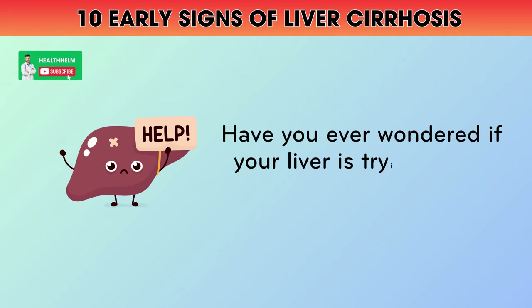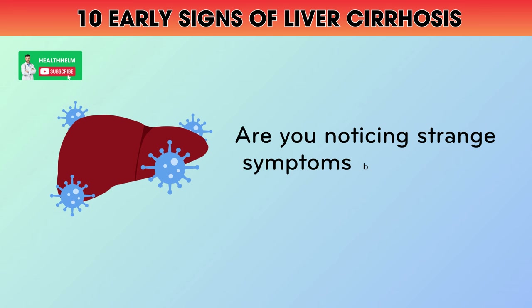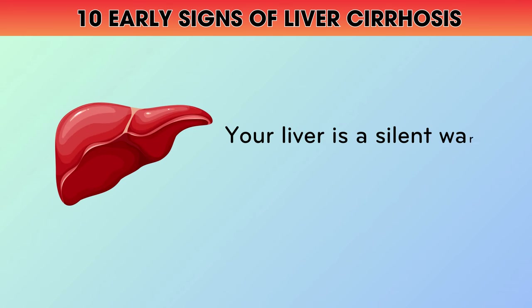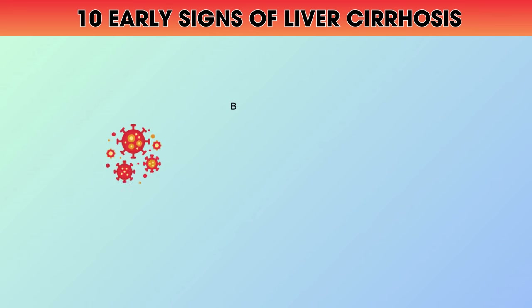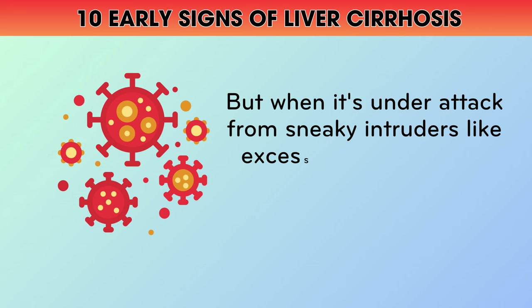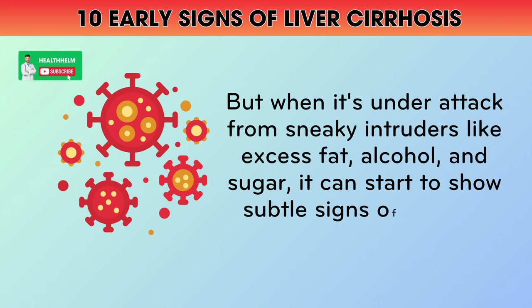Have you ever wondered if your liver is trying to tell you something? Are you noticing strange symptoms but not sure what they mean? Your liver is a silent warrior working tirelessly to keep you healthy. But when it's under attack from sneaky intruders like excess fat, alcohol, and sugar, it can start to show subtle signs of distress.